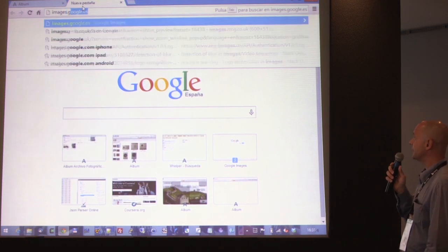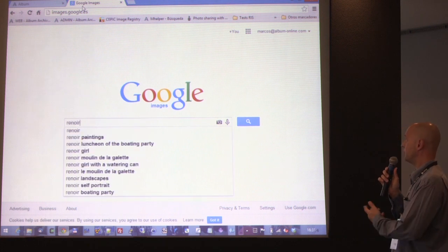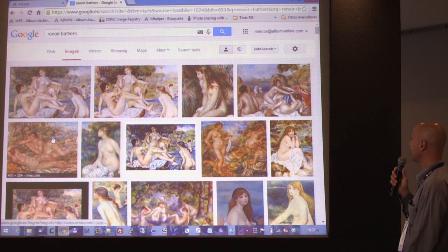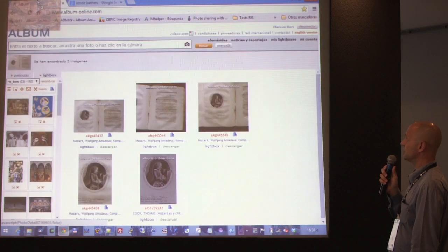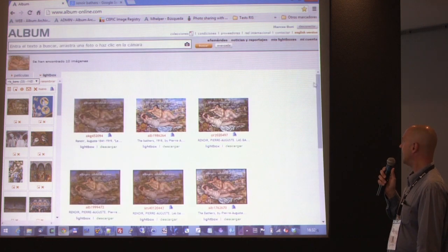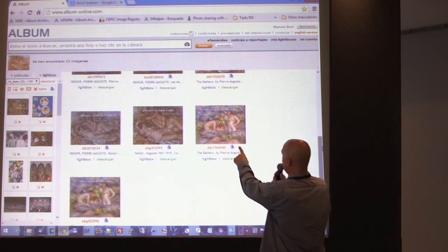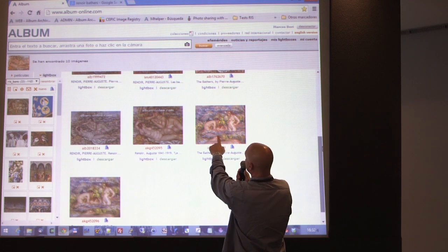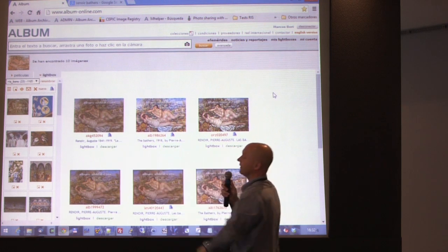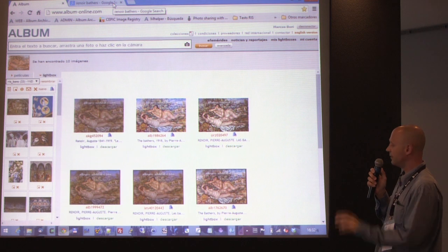We can also search against images from Google Images. If we search for an image there, we can drag and drop the image directly from Google Images to our website, and it finds the image — even a version that's not the exact full image. If we look closely, it's finding just that piece, so it's finding the exact match even from very small cropped details.